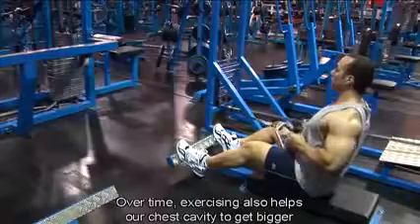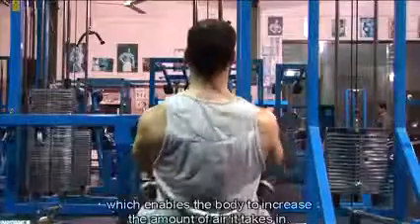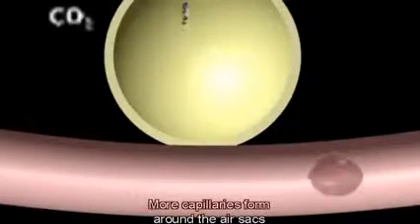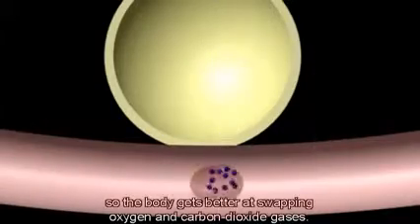Over time, exercising also helps our chest cavity to get bigger, which enables the body to increase the amount of air it takes in. More capillaries form around the air sacs, so the body gets better at swapping oxygen and carbon dioxide gases. We can see how the body's respiratory system helps the body to move about and is influenced by regular and ongoing physical activity as well.